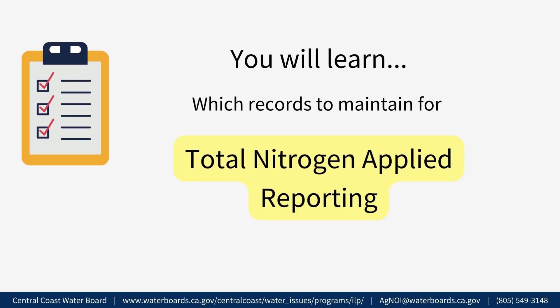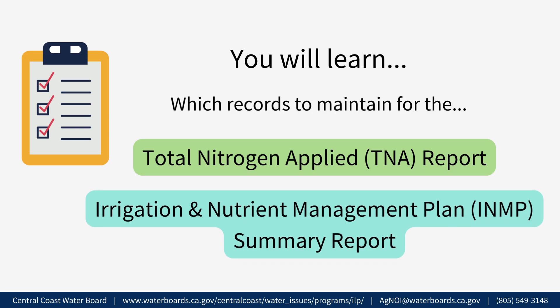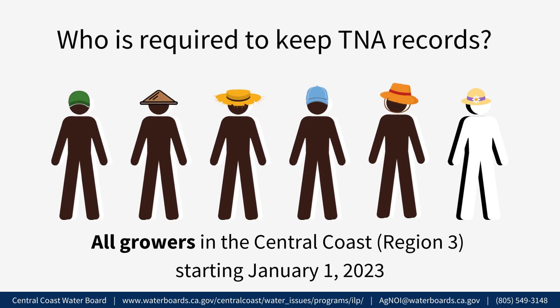This information will be used for both the Total Nitrogen Applied, or TNA, report and the Irrigation and Nutrient Management Plan, or INMP, summary report. Who is required to keep TNA records? All growers in Region 3 must begin keeping TNA records starting January 1, 2023.